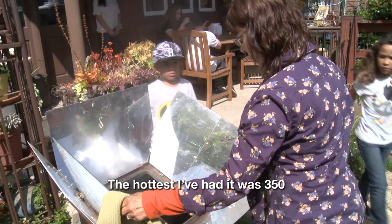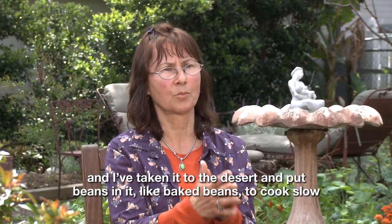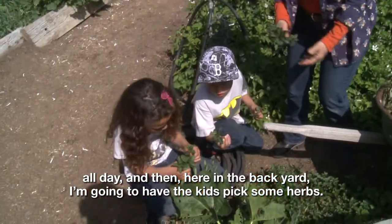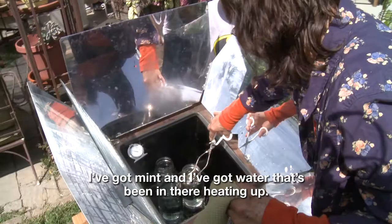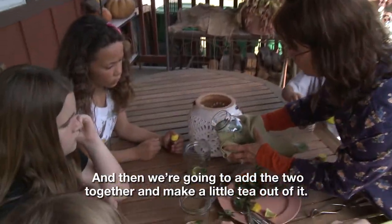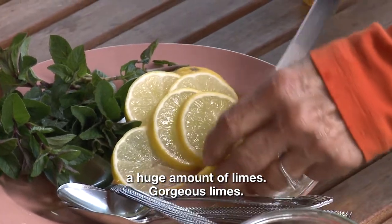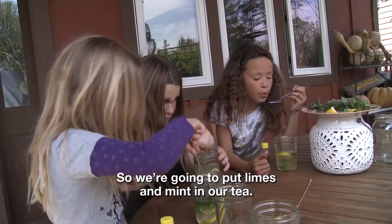The hottest I've had it is 350 degrees. I've taken it to the desert and put beans in it — like baked beans — to cook slow all day. And then here in the backyard, I'm going to have the kids pick some herbs. I've got mint and I've got water that's been in there heating up, and then we're going to add the two together and make a little tea out of it. I also rescued some bees and they gave me a huge amount of gorgeous limes, so we're going to put limes and mint in our tea.